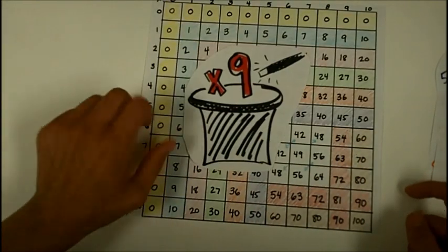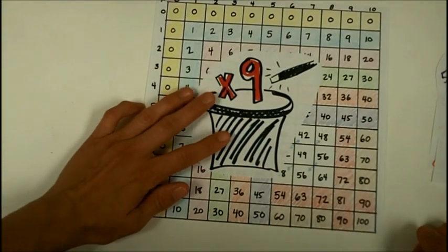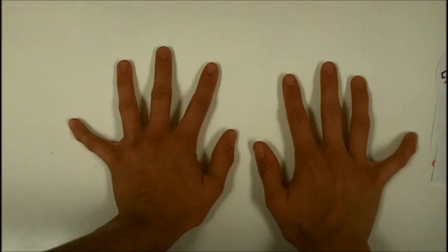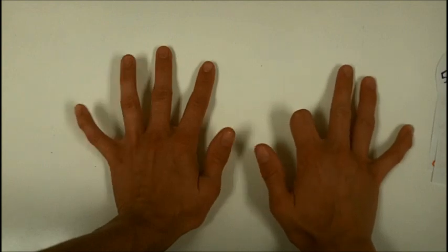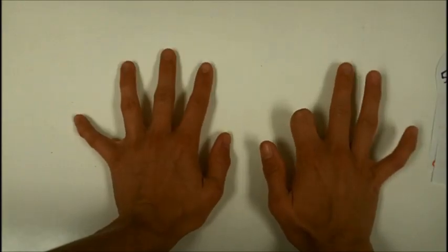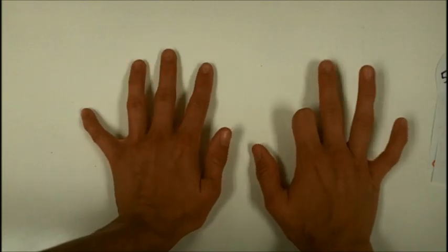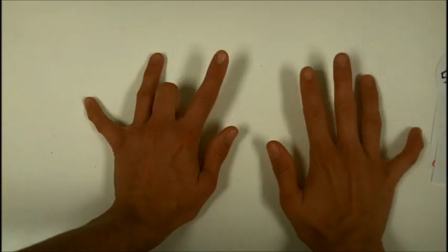Next, let's skip down to the nines — I like to think of nine as a magical number. There are two separate tricks you can use for nines. First, the finger trick: lay your hands out and, for nine times seven, count over from the left — one, two, three, four, five, six, seven — and put down the seventh finger. Everything to the left is the tens place: that's six. Everything to the right is the ones place: that's three. So nine times seven is sixty-three. For nine times three, count one, two, three — the answer is twenty-seven.